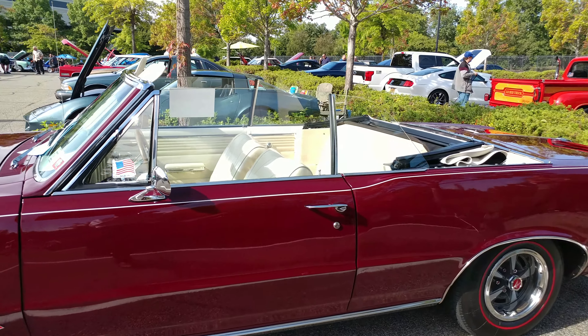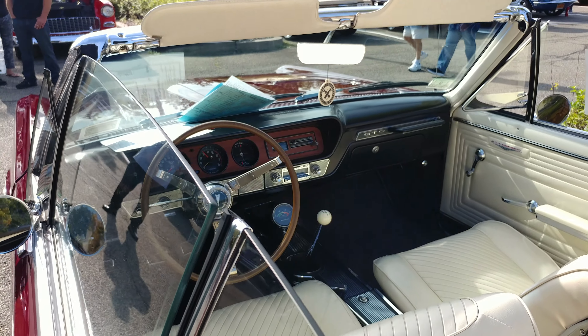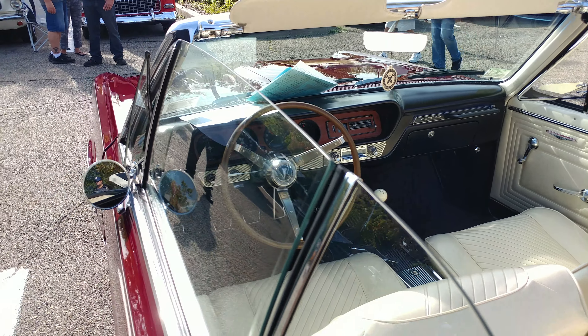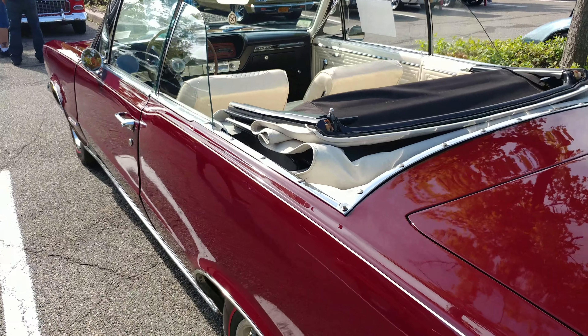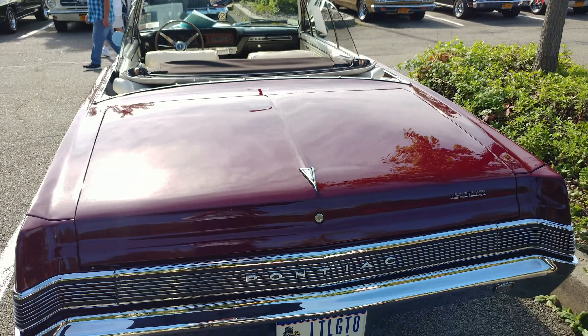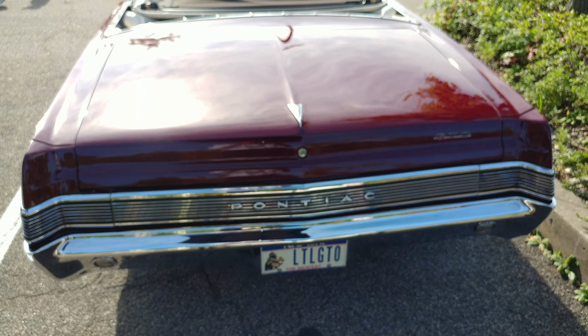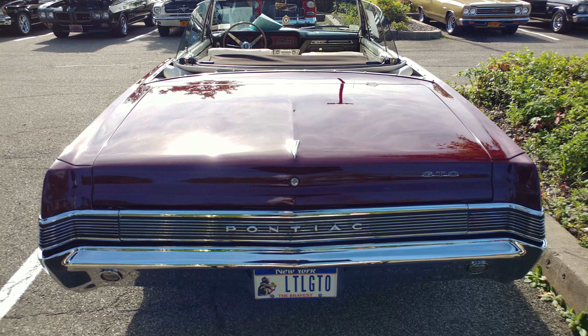It's got a 389 engine, four speed on the floor, and he's gonna follow his car on my YouTube channel. Sorry, you're not gonna get the vanity plate, but he has the little GTO.